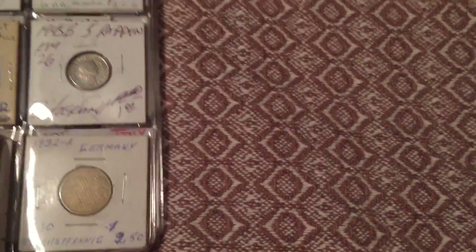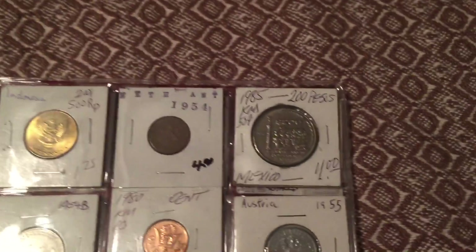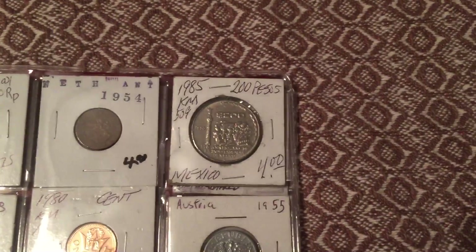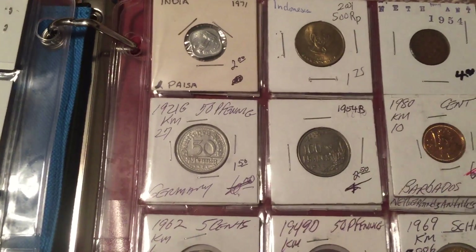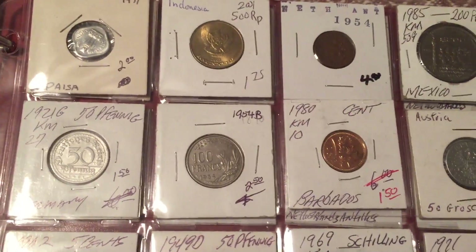1986 Mexico 100 pesos, 1932 Germany, 1932 Asia, 1971 India, 2001 Indonesia, 1954 Netherlands — that one looks stamped on so it's hard to read, I think it's Netherlands 1954. Another one: 1985 Mexico 200 pesos, 50 pfennig from Germany 1921.